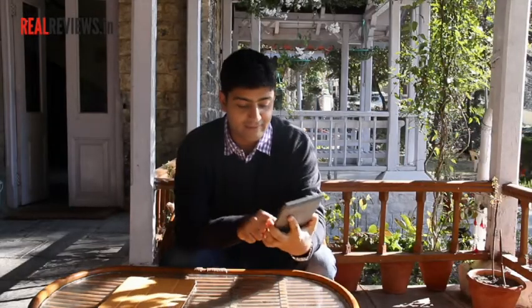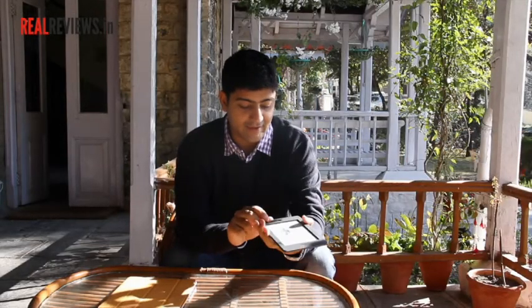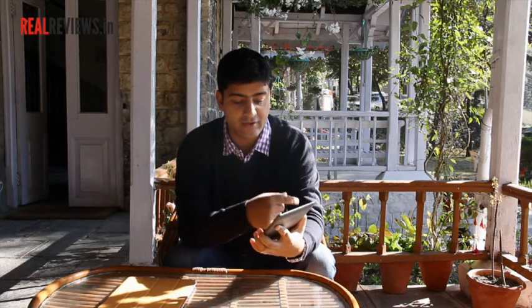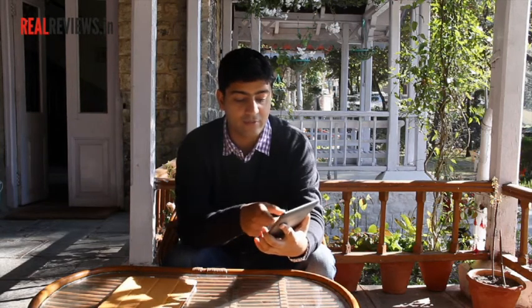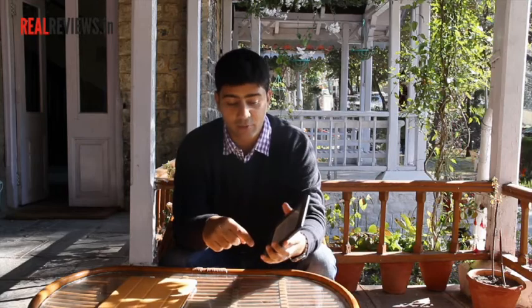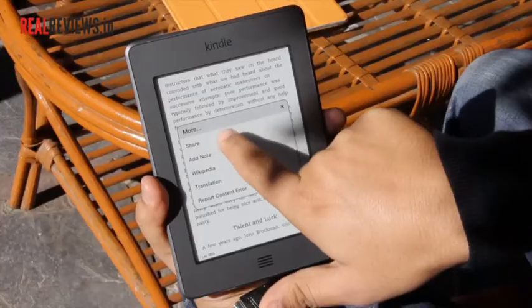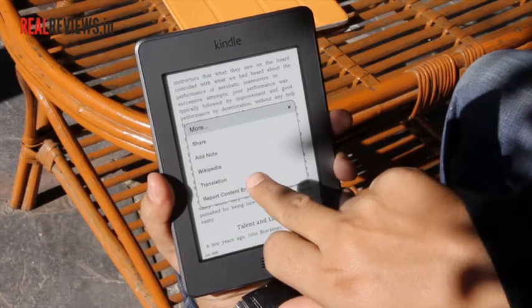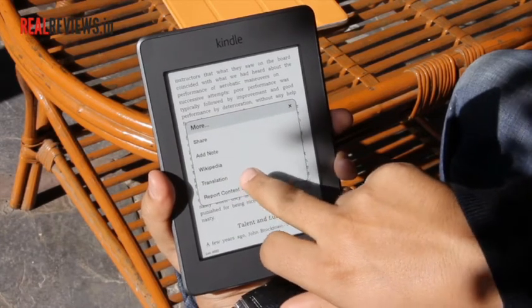The third thing which is extremely interesting is the link to the dictionary and Wikipedia. If you're reading a book and you're stuck on a word you don't know, you can just click on the word. If you're connected to Wi-Fi, it'll take you to the dictionary and you can easily see the meaning of that word. Similarly, you can find phrases, click on them, and it'll take you to the Wikipedia link. You can share those phrases, which makes it much easier to read.